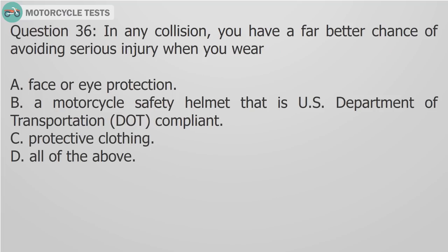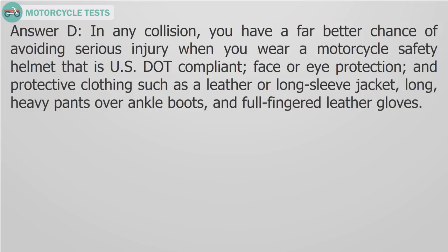Question 36: In any collision, you have a far better chance of avoiding serious injury when you wear A) Face or eye protection, B) A motorcycle safety helmet that is U.S. Department of Transportation DOT compliant, C) Protective clothing, D) All of the above. Answer D: Wear a DOT-compliant motorcycle safety helmet, face or eye protection, and protective clothing such as a leather or long-sleeved jacket, long heavy pants, ankle boots, and full-fingered leather gloves.